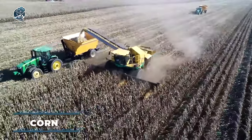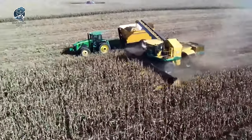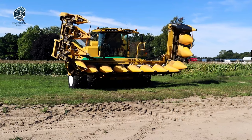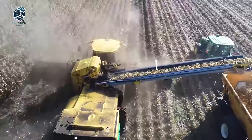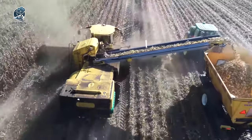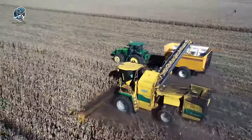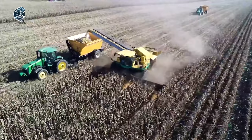For large-scale corn cultivation, the necessity of a corn harvester is undeniable. Such machinery not only accelerates the harvesting process but also boosts productivity, thereby reducing overall costs and facilitating extensive land planting each year. In this realm, the Oxbow Superjack Combine Harvester and Trailer emerge as an excellent fit, symbolizing efficiency, productivity, and cost-effectiveness — providing farmers with a reliable solution to manage the demands of large-scale corn cultivation effectively.